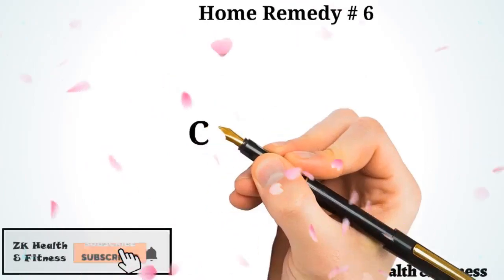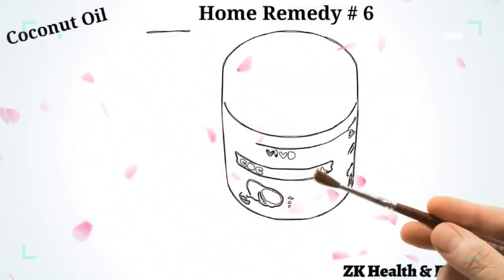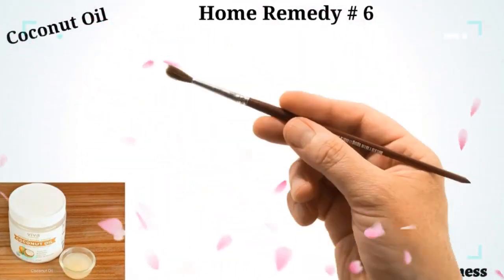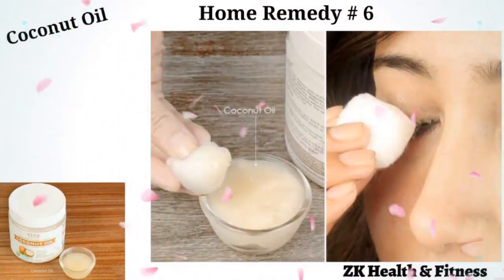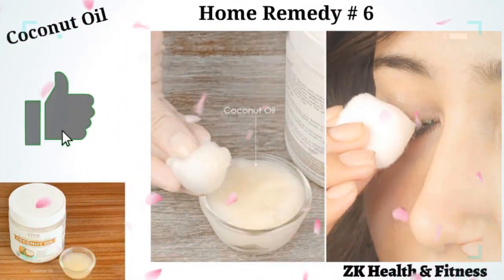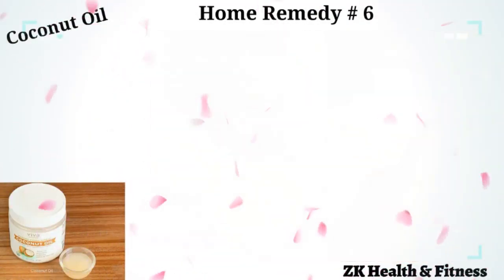Home Remedy 6: Coconut Oil. Coconut oil consists of medium-chain fatty acids that help your skin retain moisture and prevent dry eyes. Soak a clean cotton ball in some pure virgin coconut oil and apply it on your red or swollen eyelid. Leave the oil on for 20 minutes and then wash off. Do this at least 2 to 3 times a day to control and alleviate the symptoms of blepharitis.